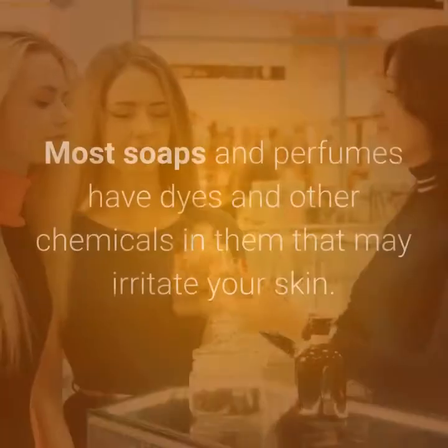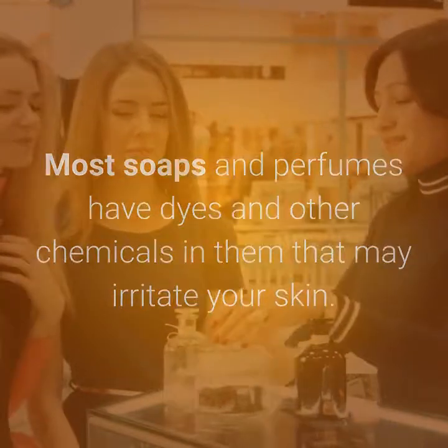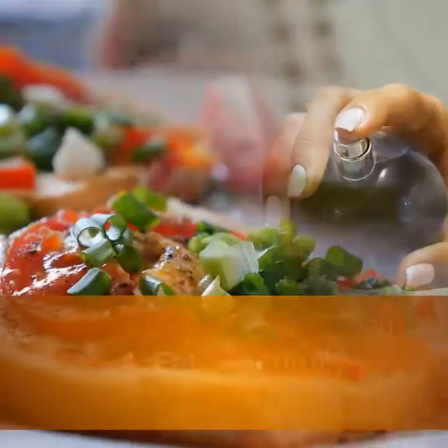3. Avoid Fragrances. Most soaps and perfumes have dyes and other chemicals in them that may irritate your skin. They can make you smell great, but they also can inflame psoriasis. Avoid such products when you can, or choose those with sensitive skin labels.